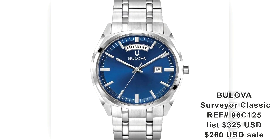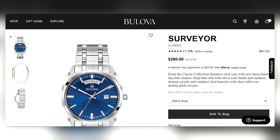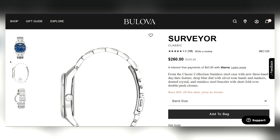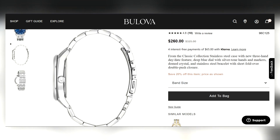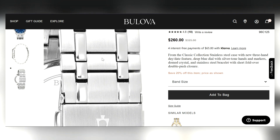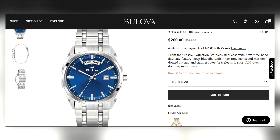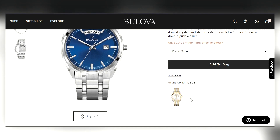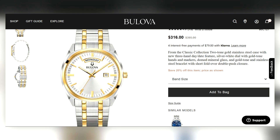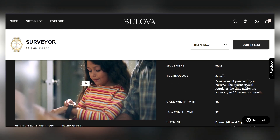Next is the Bulova Surveyor Classic. This is $325 retail, on sale for $260 — you can find them cheaper if you look. It's a nice dress-sporty type watch if you want flexibility in style. Nice dial, with the day display at the 12 o'clock position. For $260 you get a little better quality than the $100-and-under series I covered previously. It also came with another model variation — I'm not too fond of that one, but the blue and silver are the way to go. This is a quartz piece, 39 millimeters, mineral crystal — so there are still some compromises at this price range.